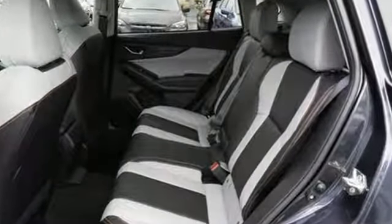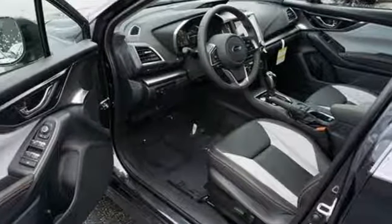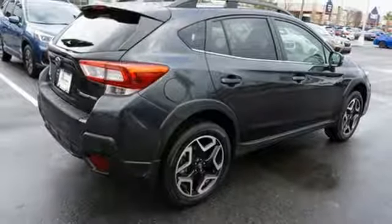A great vehicle is comprised of great features like these: H4 engine, front heated leather bucket seats, Bluetooth streaming audio, manual tilting steering column, doors and push button start proximity key.